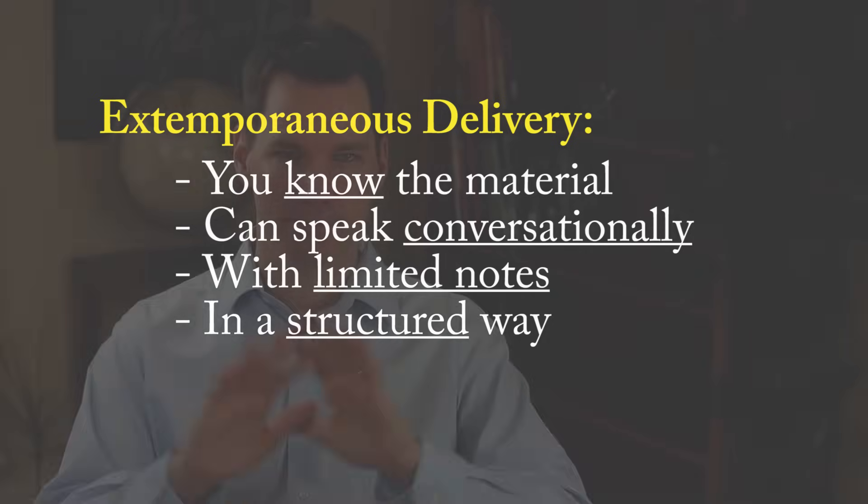Almost everybody at that high level of speaking uses what we call extemporaneous delivery style — where you know the material so well that you can speak conversationally with limited notes in a structured way. It sounds pretty basic and you appreciate it when you see it, but it actually takes quite a bit of work to get there. But once you know how to do it this way, you'll never want to go back to reading your notes word-for-word again.